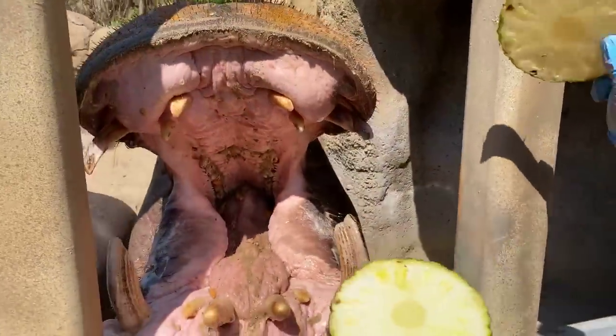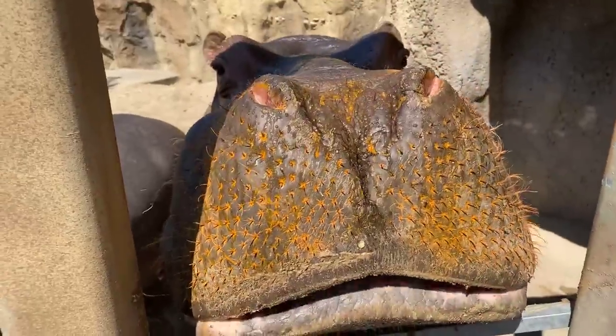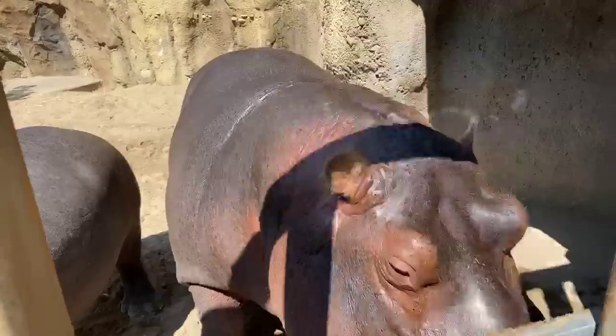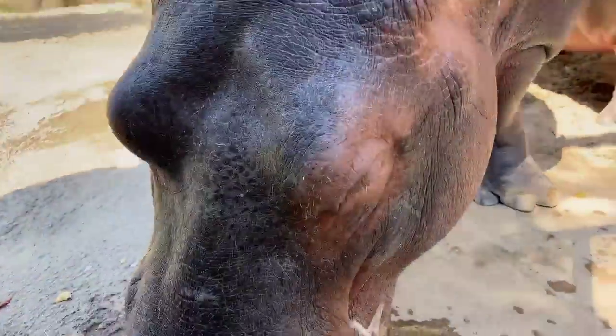All right BB, are you going to make me a liar? We'll see if she spits out this pineapple. No such thing as a non-favorite food for the hippos, apparently. So BB changed her mind — she does like pineapple! I'm not really sure if there's any food they don't like.